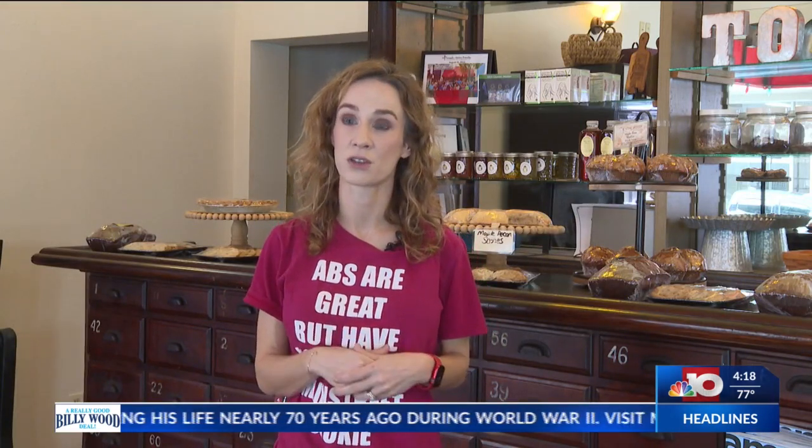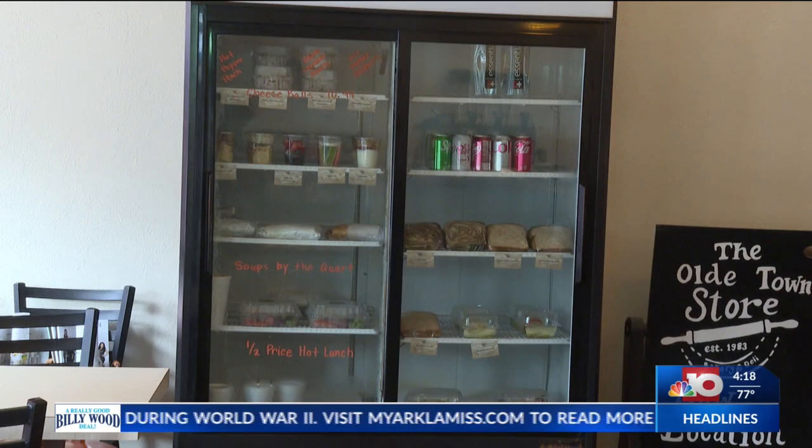We do fresh soups daily. We also do hot lunches on Tuesdays and Thursdays. We keep our cooler stocked with sandwiches and salad.